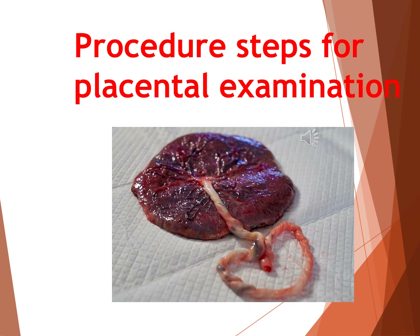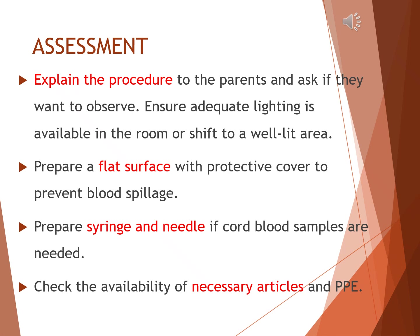Now let us learn the step-by-step procedure of placental examination. Before starting, it is important to make a proper assessment and prepare the setting. First, explain the procedure to the parents and ask if they would like to observe the examination. Next, make sure there is adequate lighting in the room — if the lighting is poor, shift to a well-lit area. Prepare a flat surface with a protective cover to prevent any blood spillage. If cord blood samples are required, keep a syringe and needle ready. Check that all necessary articles and personal protective equipment are available and ready for use.